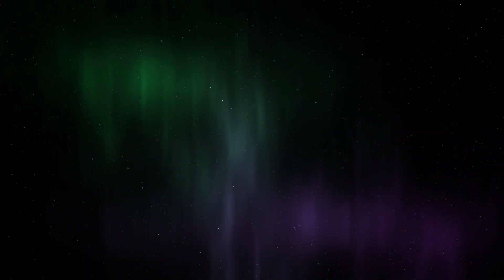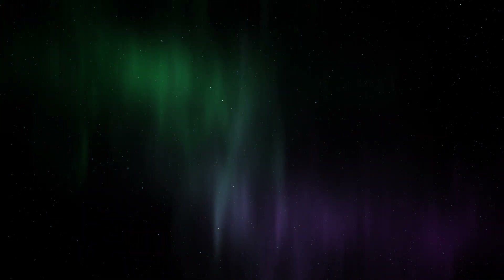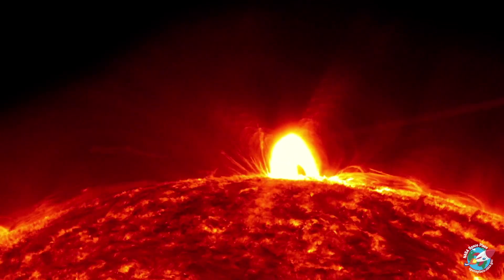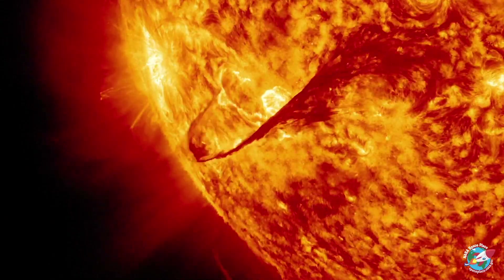Isolated proton auroras may not be as bright as the northern and southern lights, but they are still visible to the human eye. It is known that the explosion of plasma ignited by the sun brings with it high-energy ions and electrons.